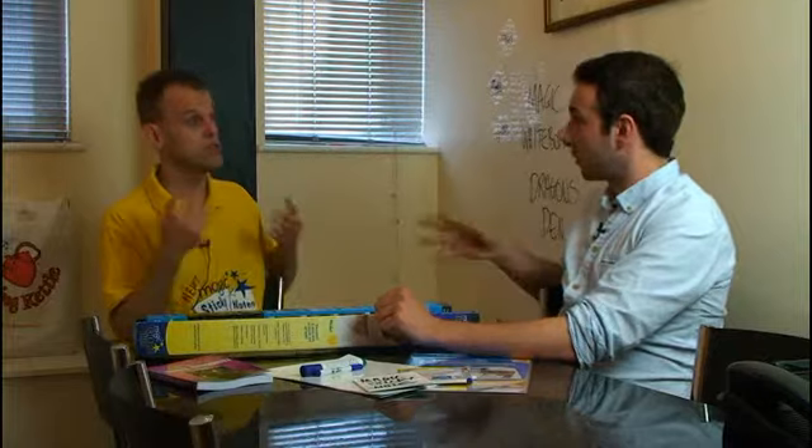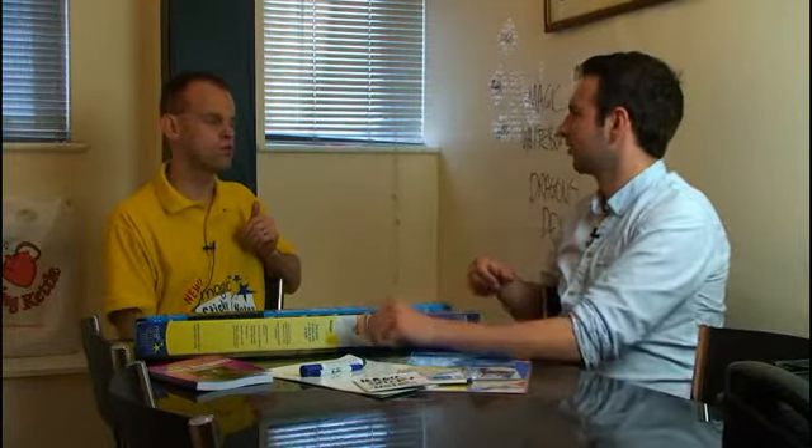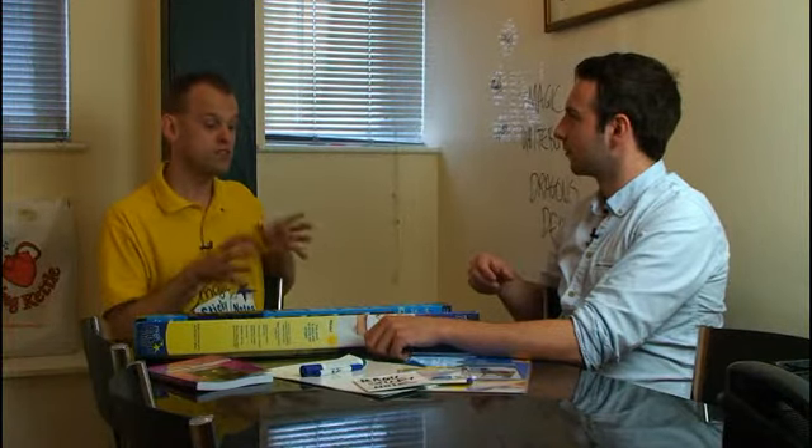So where do you think you'd be now without the investment from Theo and Deborah? We got £100,000. Without them I think we would have still grown, but not as quickly. It definitely helped going with Theo because he got us into 240 Ryman stores straight away. And I now know, because we've got it into Staples and Office Depot, how difficult it is to get into big retailers like that. It took like 18 months to get into Staples, and it's now one of their best-selling products — and that was with Theo on board.